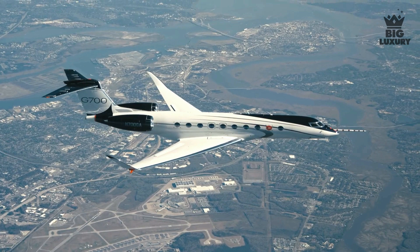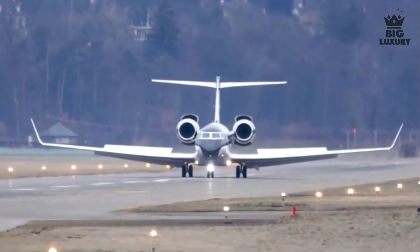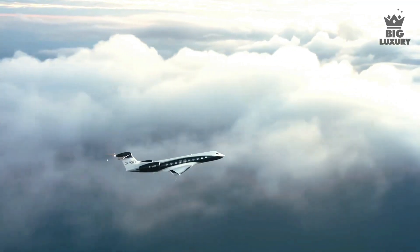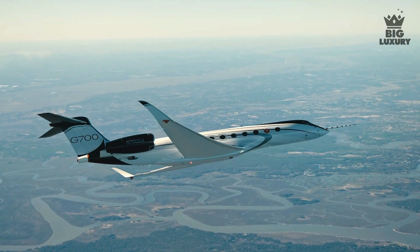So there you have it — a glimpse of the Gulfstream G700. What do you think of this jet? Do let us know in the comments below. As always, thanks for watching. If you enjoyed this video, make sure to leave a like and subscribe to our channel, Big Luxury.